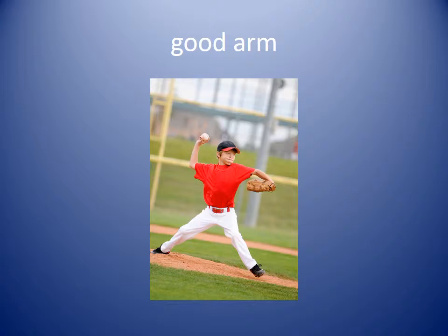Good arm. If a baseball player has a good arm, it means that they can throw the ball really fast, really hard, and really far. The second baseman has a good arm.